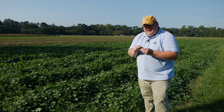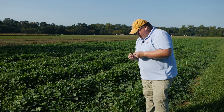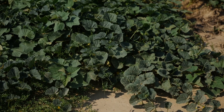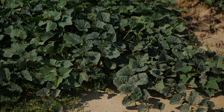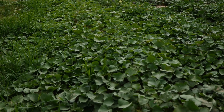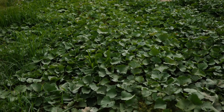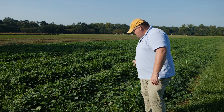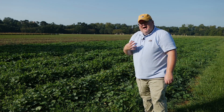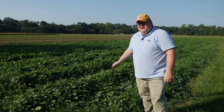Some of those smell melons you don't want to have next to your field — like we have here — but this allows us to test how aphid movement from the smell melon to the sweet potato affects virus transmission. You as a grower don't want to have these smell melons next to the field. I, as a researcher, of course, put them there. So we're looking at that kind of movement.